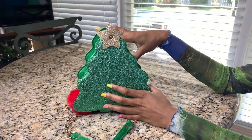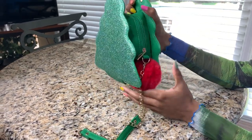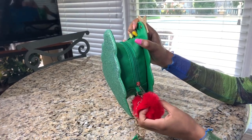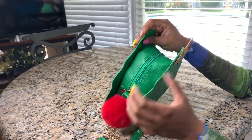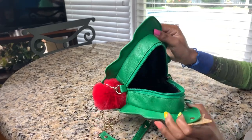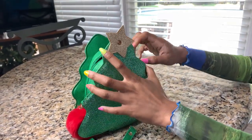If you guys were wondering, most of these prices are like $20 to $30, so pretty cheap. You can also find probably cheaper ones on Amazon. I'm not sure where this one was from — it was actually a Christmas gift. It's a little Christmas tree purse.